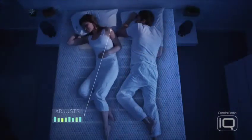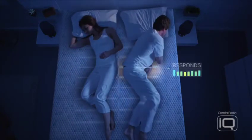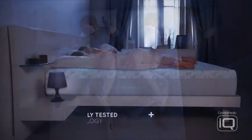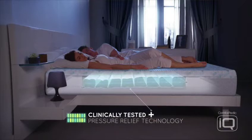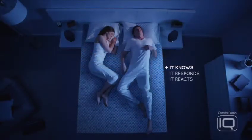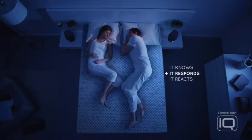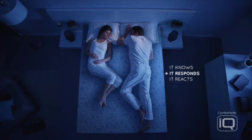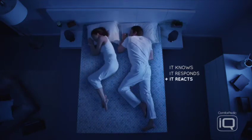When she shifts there, it knows to adjust here. When he shifts here, it responds to support here, all while relieving pressure. That's why the same patented pressure relief technology used in Comforpedic IQ has been clinically tested and is being used in leading medical facilities worldwide. You move 40 to 60 times a night. When a bed doesn't adjust to your body, it causes pressure and may disrupt your sleep. Comforpedic IQ is constantly calibrating, designed to provide pressure relief to help keep your natural sleep cycle undisturbed. This ultimately is designed to help you fall asleep faster for a more comfortable night of sleep.